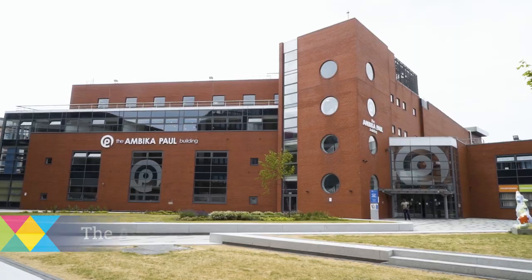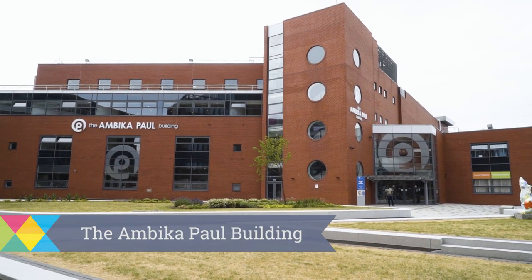The Ambika Port building is a hub for student activity. We have careers and enterprise, the workplace, the students' union, a Santander bank, a campus shop, a gym and the library for when you want to study quietly and on your own.